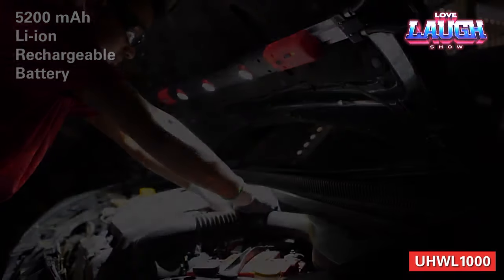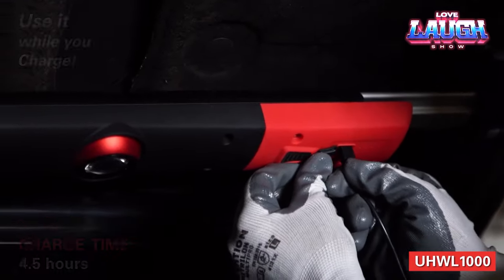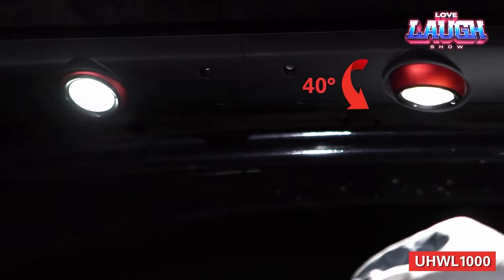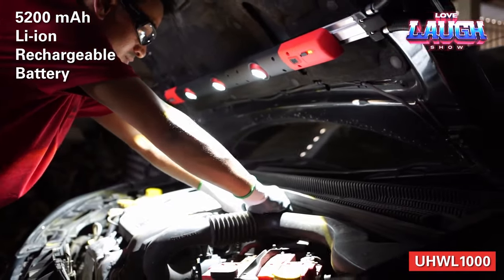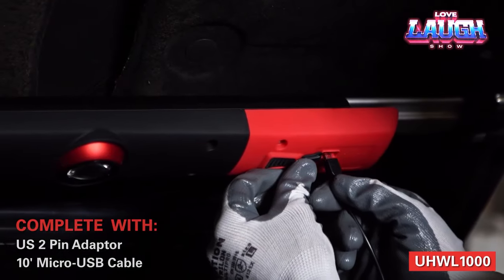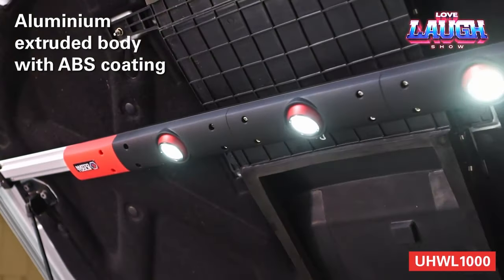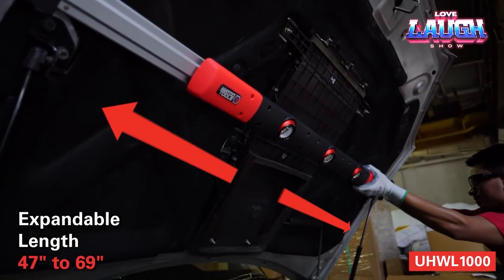Special hooks provide a secure grip without scratching your car's finish. The flashlight has three modes of operation: high, low, and strobe. The lamps can also be rotated for optimal lighting angle. It's powered by a built-in 5,200 mAh battery that provides three to seven hours of operation. The robust aluminum and ABS plastic housing protects it from damage, and it works in temperatures from minus 5 to plus 40 degrees Celsius, making it suitable for a variety of climates.